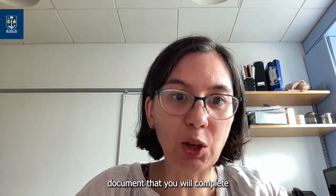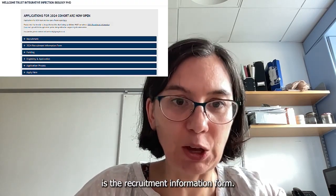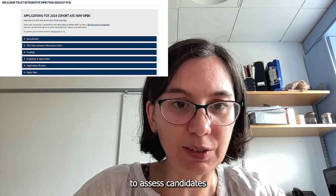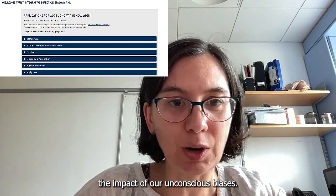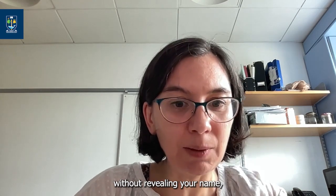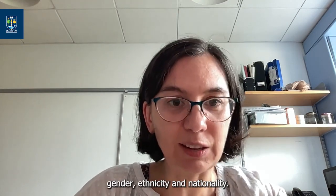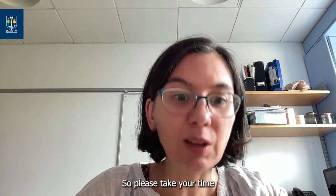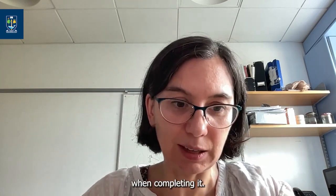A really important document that you will complete is the Recruitment Information Form. This allows us to assess candidates while reducing the impact of our unconscious biases. It allows you to tell us all about yourself without revealing your name, gender, ethnicity and nationality. This is the form that we use for shortlisting, so please take your time when completing it.